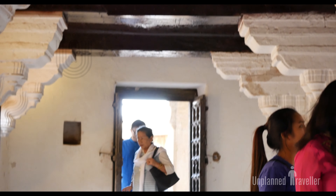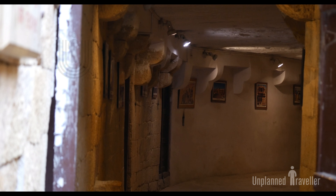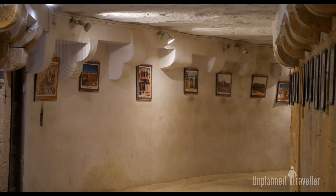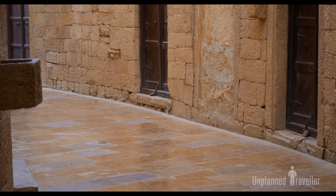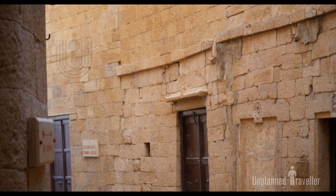There is also a museum room to exhibit the arms, ammunition, and other antiques of that time. Additionally, there is a gallery to showcase all the important and notable visiting sites of Jaisalmer.